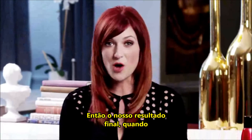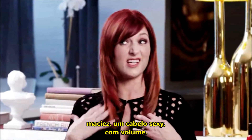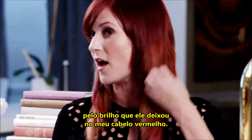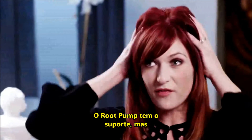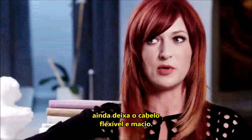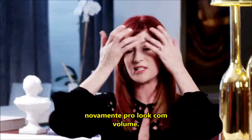Our end result when we're finished blow drying the hair is soft, sexy, volumized hair. I love the Root Pump, especially for the shine that it's created on the red. But most of all, it has the support, but it's still flexible and soft. I touch it and it goes right back to its volumized look.